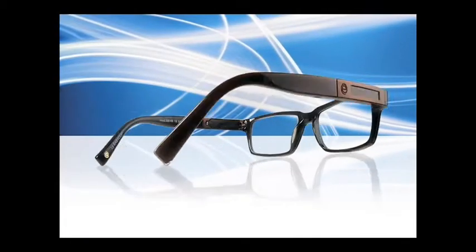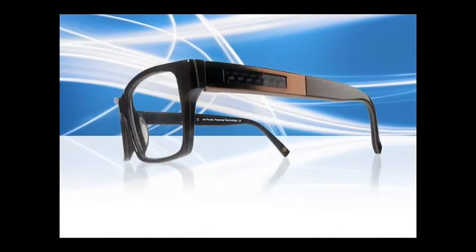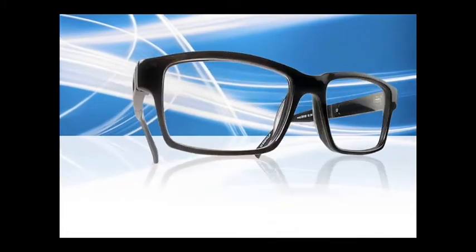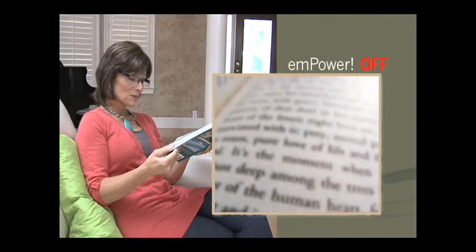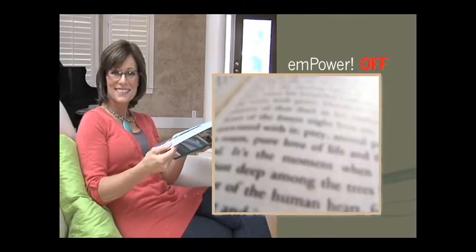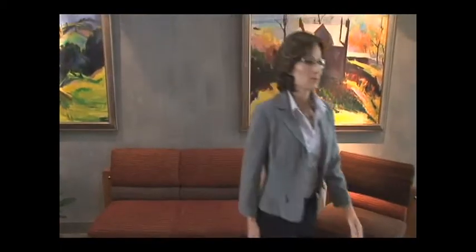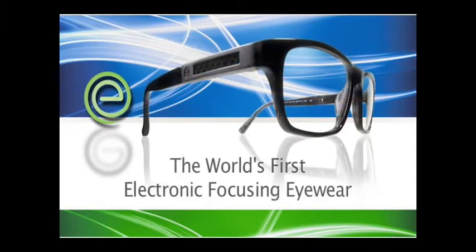Imagine a new ultra-transparent vision technology embedded inside your eyeglass lenses, powered by tiny microelectronics hidden inside the frames, providing the ability to switch on to provide near-reading vision or off in an instant. Now imagine the advantages of such a radical new product — a product designed to seamlessly keep up with your active lifestyle. Introducing M-Power Life Activated Eyewear, the world's first electronic focusing eyewear.